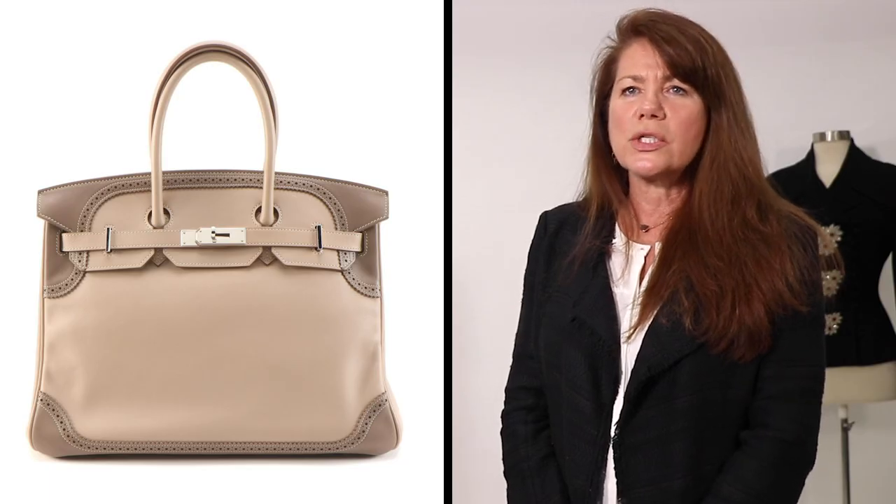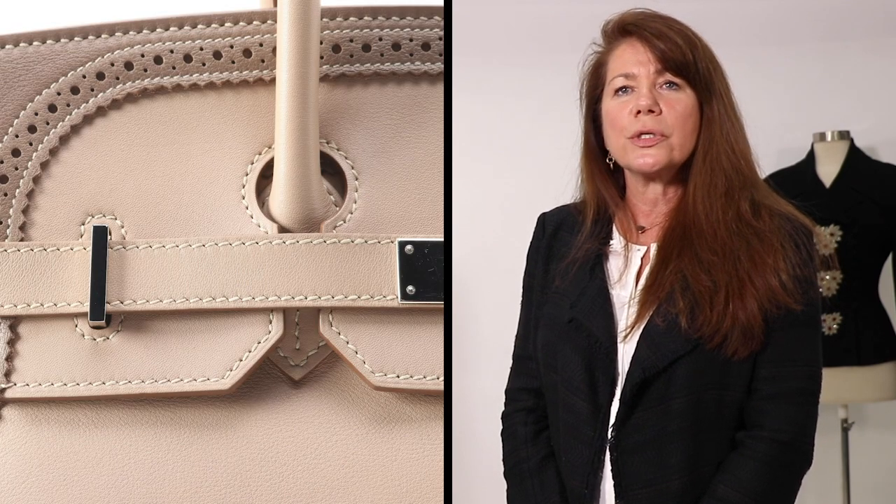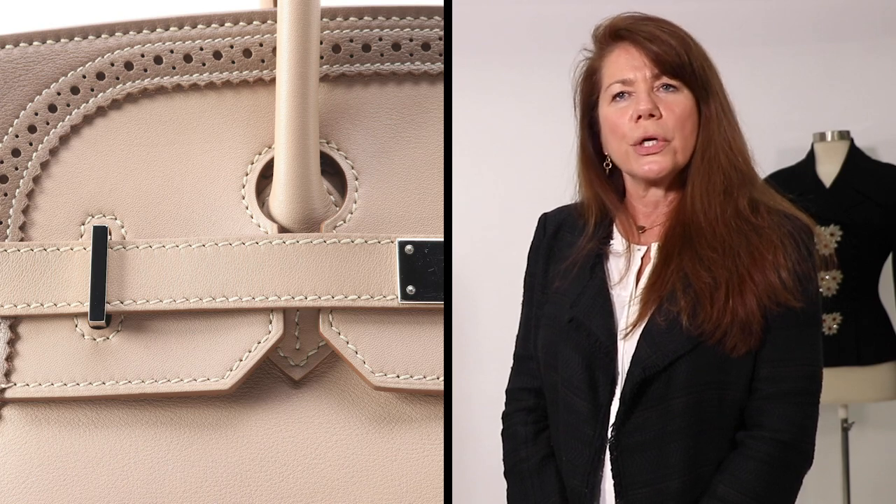The Birkin Ghillies special edition two-tone bag in clay has perforated detailing inspired by the Irish brogue boot, and our dark green Loden Birkin bag has contrasting piping and chartreuse at the edge.